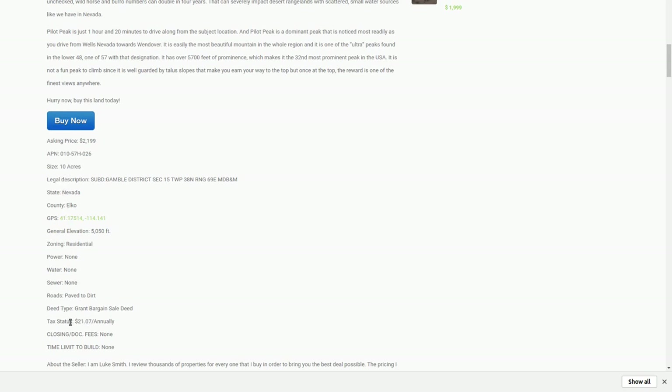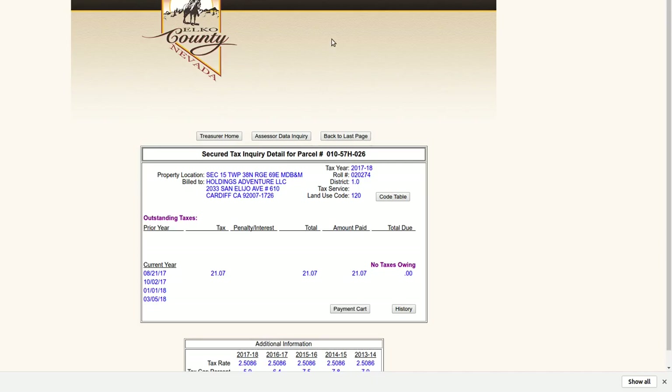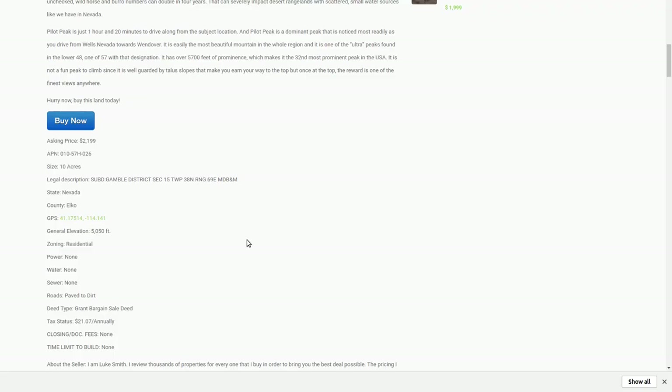The taxes — I just looked those up. The taxes in 2017 were $2,107. I left the county page open: the taxes are paid. It's in my company's name. 2017 taxes of $2,107 have already been paid — no taxes owing. So when you buy this, the taxes are paid up.